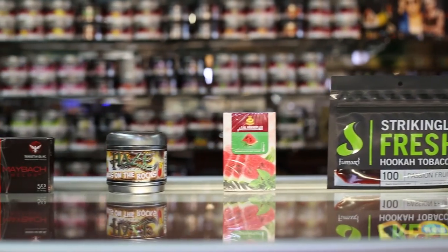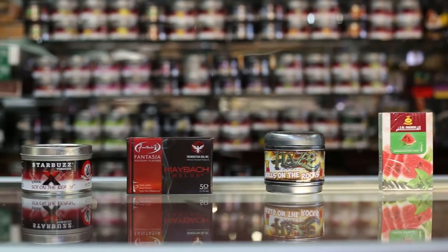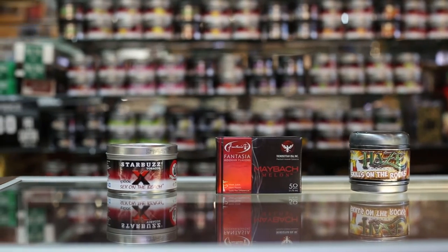We have a big selection of hookah shisha: Fantasia, Hayes, Starbuzz, Omari, and Al Fokker.